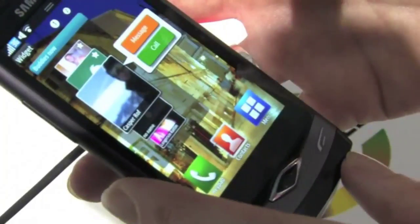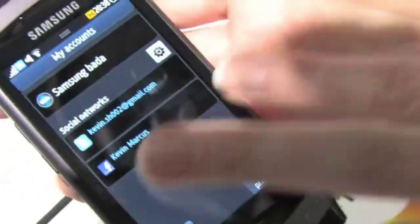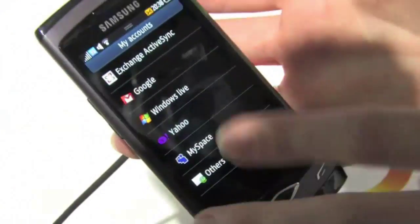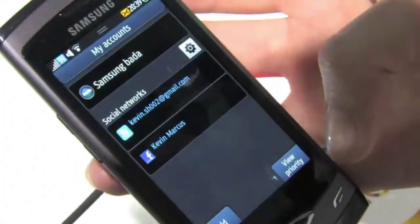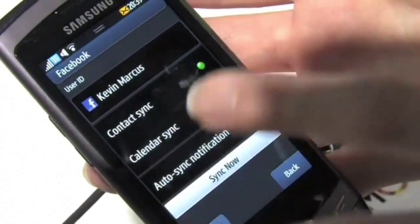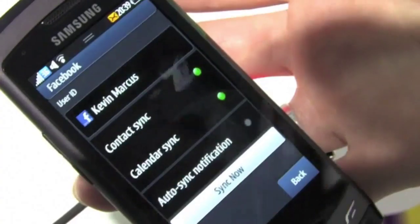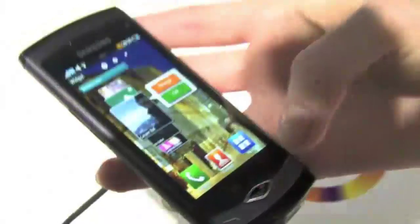I'll quickly show you the setup because it's quite easy. This user is set up to have access to Twitter and Facebook. It's very easy to add additional portals — you just click here and then select the additional portals or individual properties. For example, on Facebook, this person wants to synchronize all of their contacts and calendar on a regular basis. It's a push-enabled technology, so all changes to contacts and calendar are automatically synchronized with the device. That's the Social Hub.